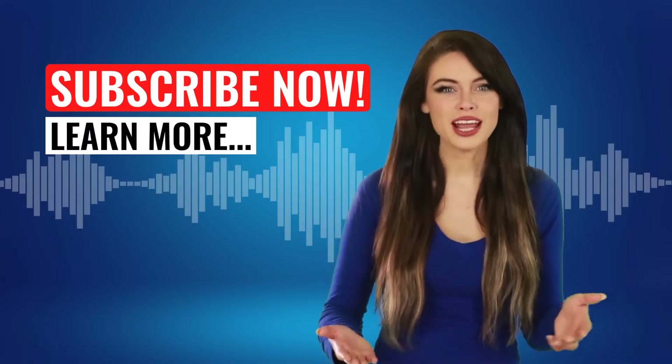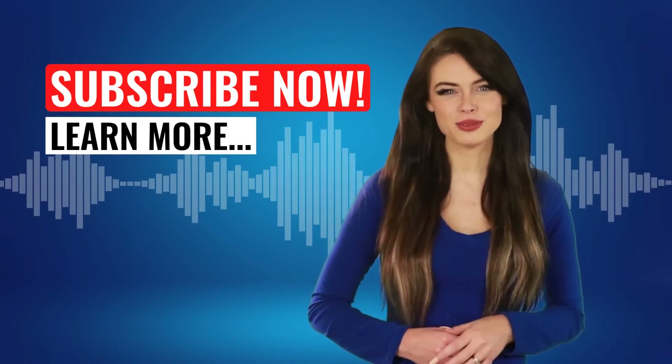Great! Watch again, practice the sound, and don't forget to hit that subscribe button.